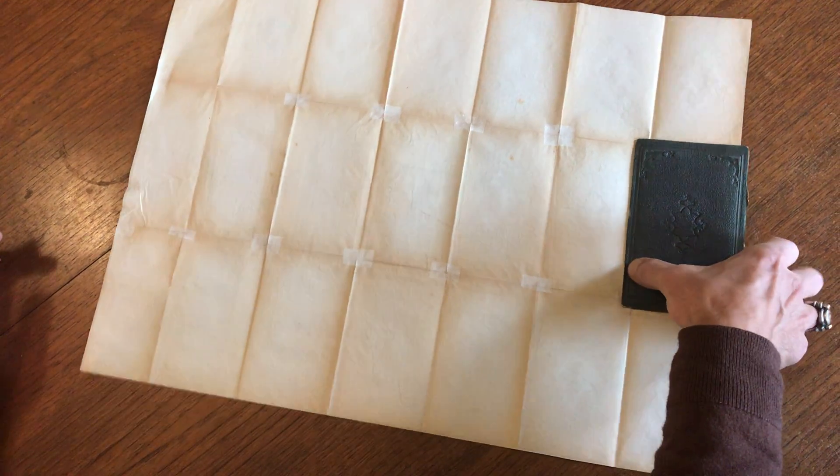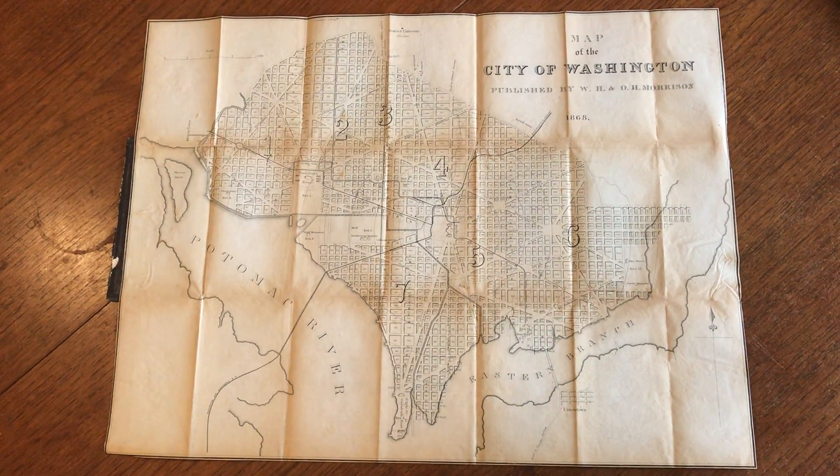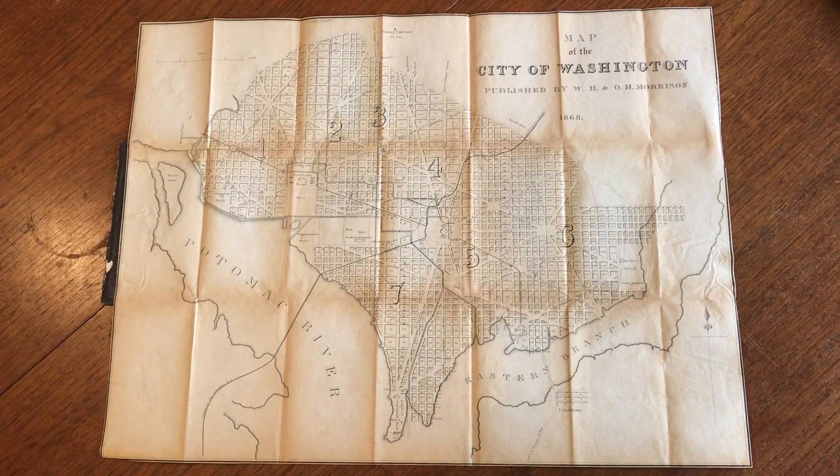So we see the condition from the back, and we flip it over we see the condition from the front. It's currently now available online from me, Brian DiMambro.